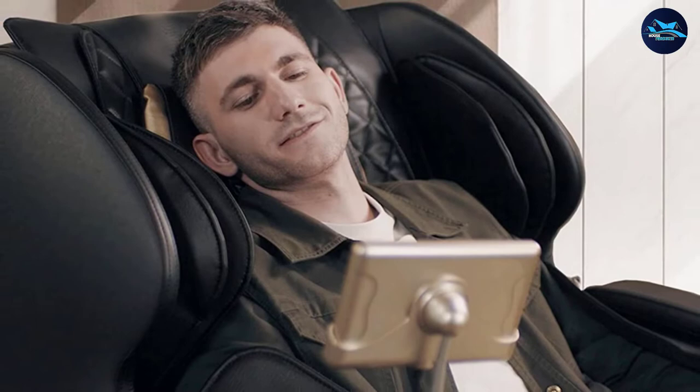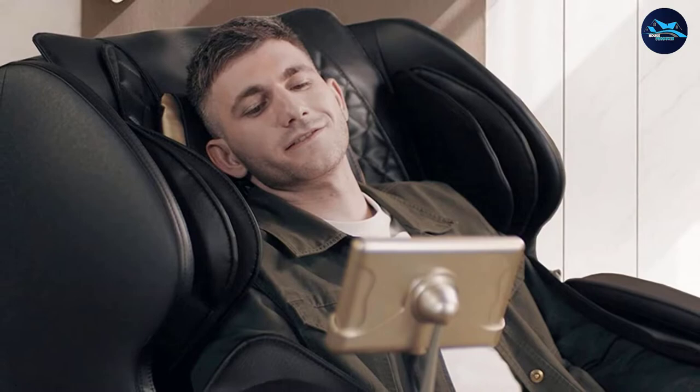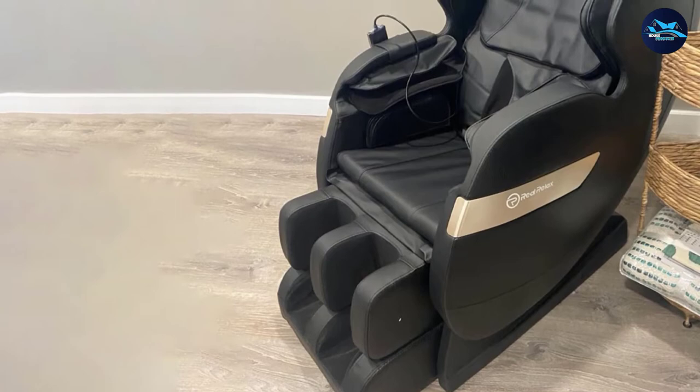The Real Relax chair features a built-in heater in the seat and footrest, along with eight massage points inside the backrest and 50 airbags that offer a relaxing massage experience from head to toe. The extended footrest and foot roller massage make this chair suitable for taller users and provide the deep massage you want at the end of a long day on your feet.